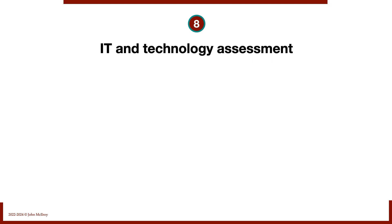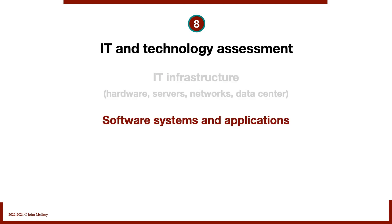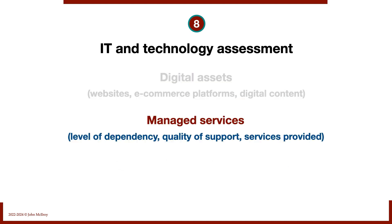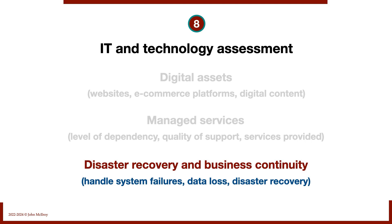Number eight: IT and technology assessment. We take an inventory and audit of hardware servers, networks, and data centers. We look at software systems and applications — office communications, CRM tools, and ERP systems. We assess cybersecurity and data protection, including intrusion detection and data encryption. We examine digital assets like websites and e-commerce platforms, managed services dependency and quality of support, and disaster recovery and business continuity planning for system failures and data loss.